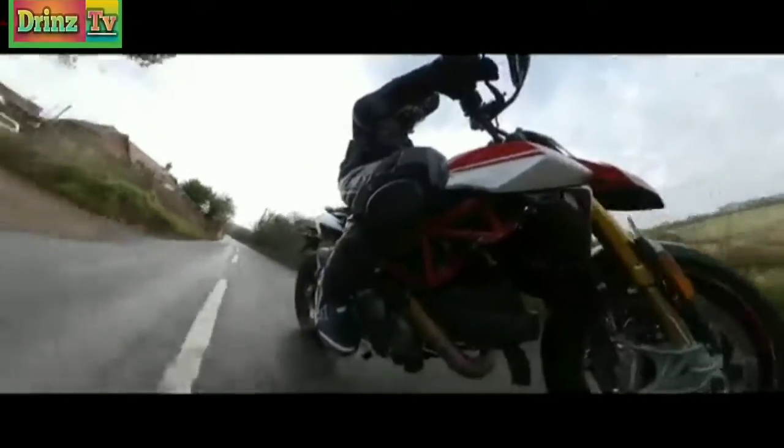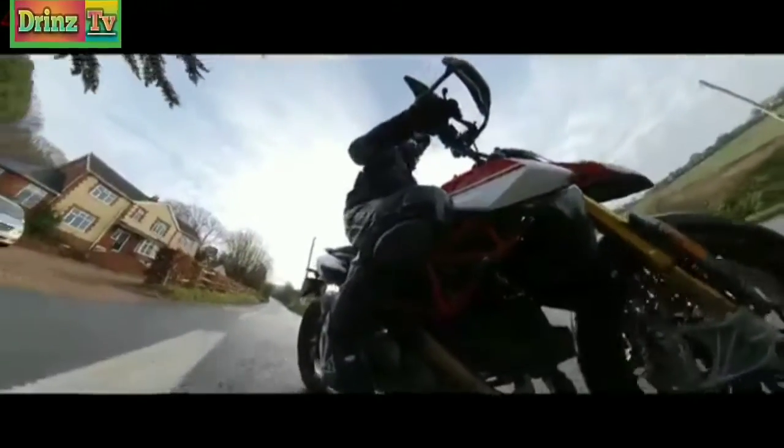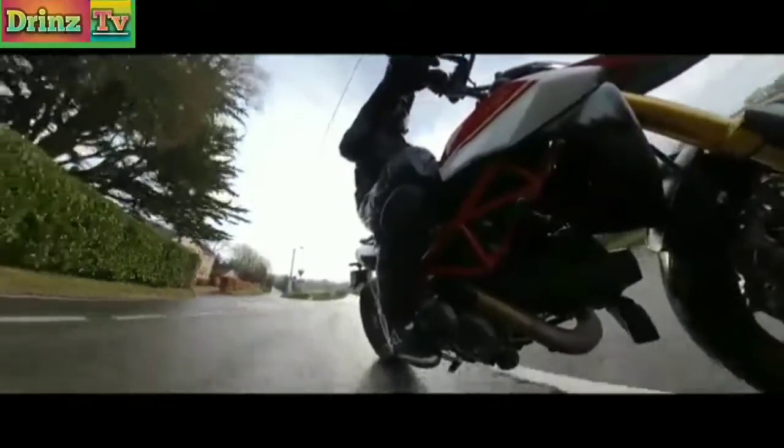Blipper and quickshifter is fantastic. For a big V-twin, it's hard to get a decent quickshifter and blipper to work nicely. Ducati have managed it on this.